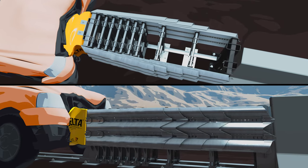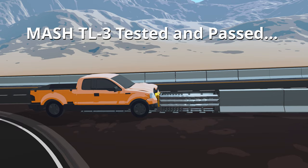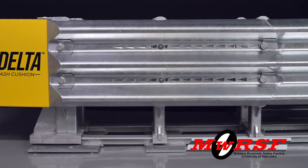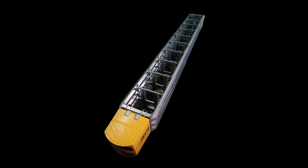The Delta Crash Cushion has been MASH TL3 tested and passed at an independent ISO-certified crash test facility. Traffix Devices developed the Delta Crash Cushion together with the Midwest Roadside Safety Facility at the University of Nebraska. This new attenuation technology consists of a series of thri-beam panels and diaphragms.